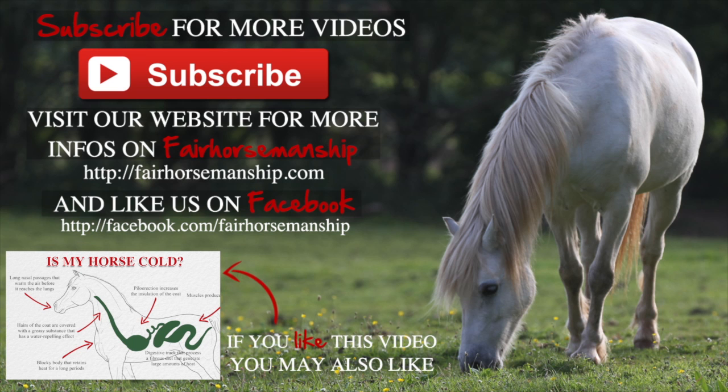If you enjoyed this video, please subscribe to our YouTube channel for more content. And if you want to access exclusive videos on learning theory and training, check out the Fair Horsemanship Club. The link to the club is in the description below.